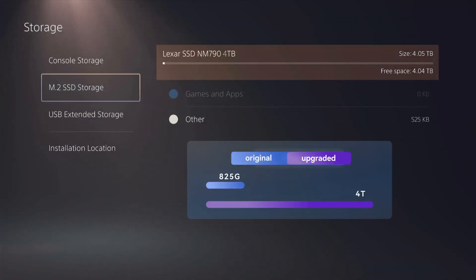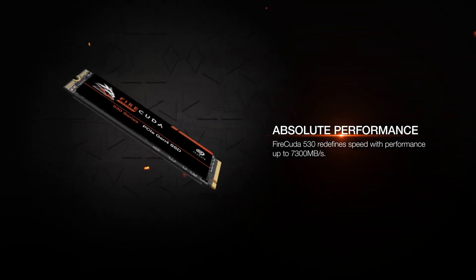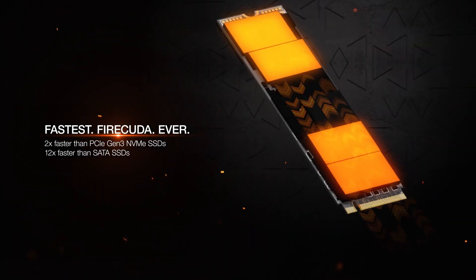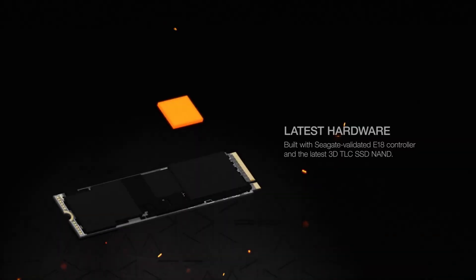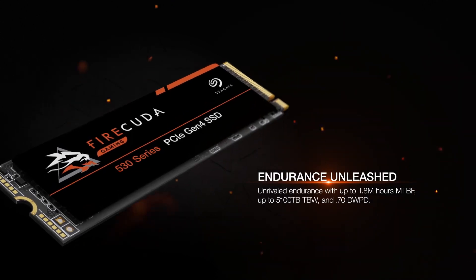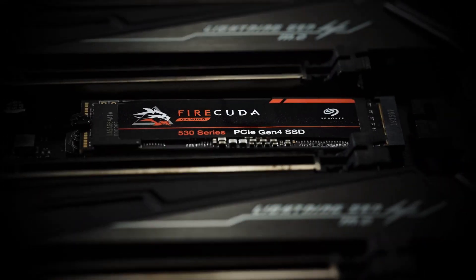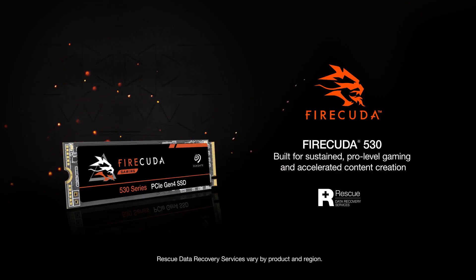In the second spot, we have the Seagate FireCuda 530. This SSD boasts a 4.7 star rating with over 12,700 reviews, reflecting its popularity and reliability among users. The Seagate FireCuda 530 features some of the fastest read and write speeds available. Thanks to its PCIe Gen 4 interface, it's built for gamers who demand the best in performance and durability. The FireCuda 530's exceptional reviews and top-tier performance make it a top choice for gamers.